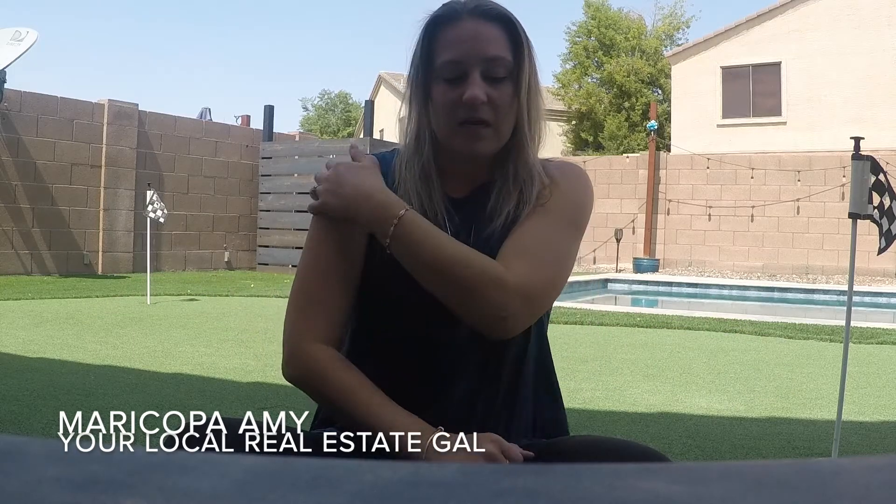First, get all the minor repairs done. Things like light switches fixed, holes in your walls fixed, repainting baseboards, changing light bulbs — things like that to really make the home look 100% perfect and move-in ready. These go miles when it comes to buyers coming to take a look, because they come in and they're like, wow, this is move-in ready. I don't have to do anything. That's the perfect way to display your house.